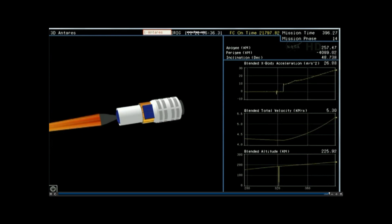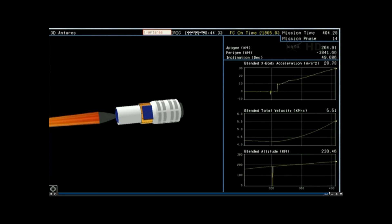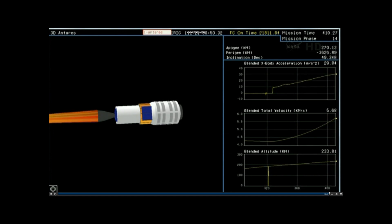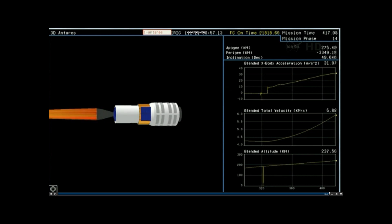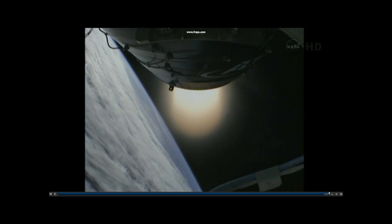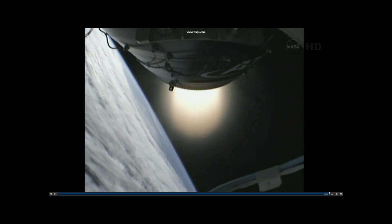TBC steering is nominal. Avionics power is nominal. Strong telemetry here in the RCC. We have about one minute remaining before stage 2 tail-off begins and the stage 2 coast phase begins just a little bit after 8 minutes into the flight. We're currently at 7 minutes, 10 seconds.